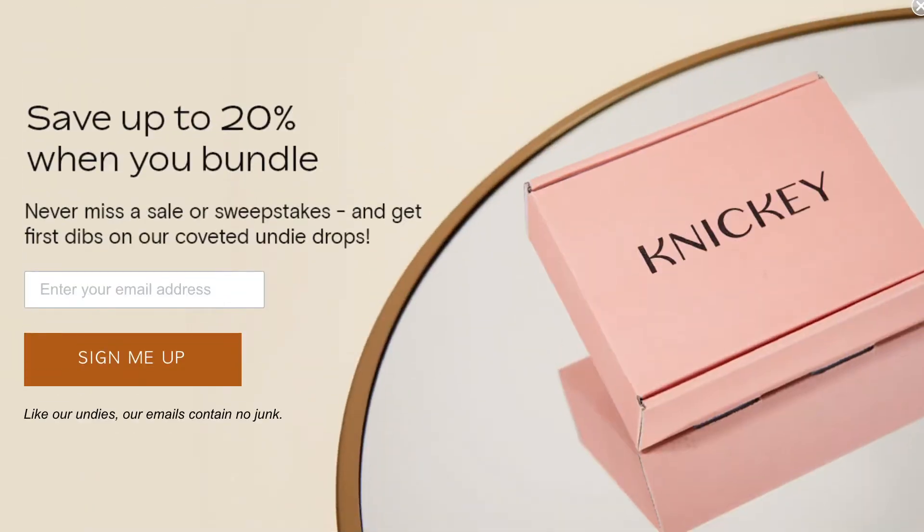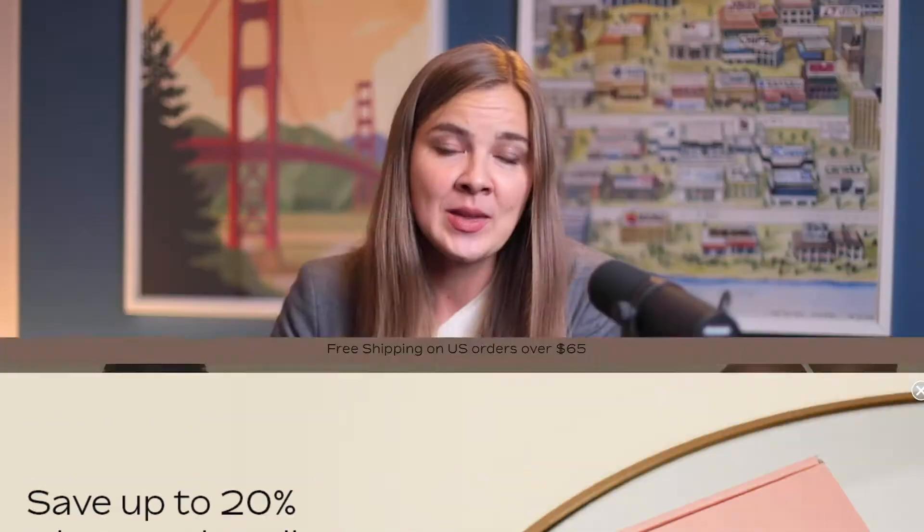We also work with companies who don't do discounts at all, in which case we like to highlight bundle savings. Most shoppers simply don't know about these bundle savings because they're hidden all the way on the product pages. So we say something like, 'Did you know you could save up to 20% when you bundle? Join our email list so you never miss out on deals and new product announcements.' And then in the welcome email, we highlight the bundle savings.